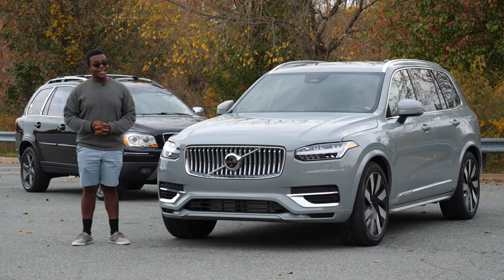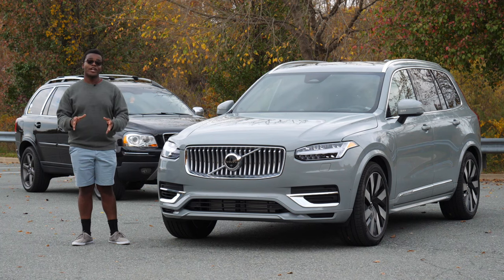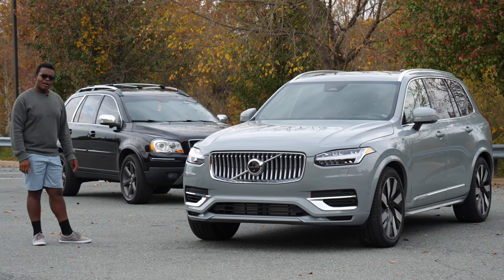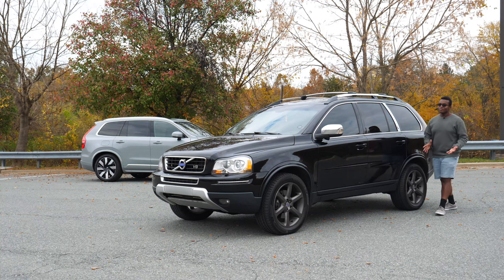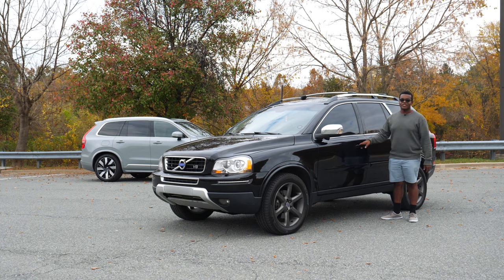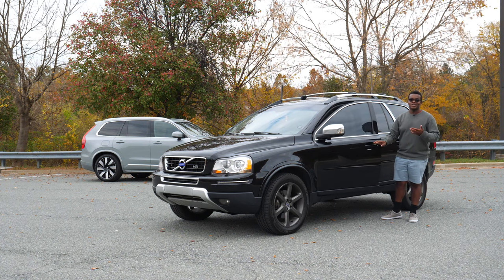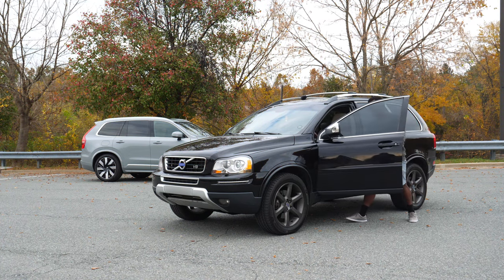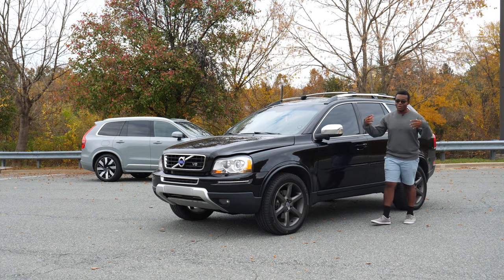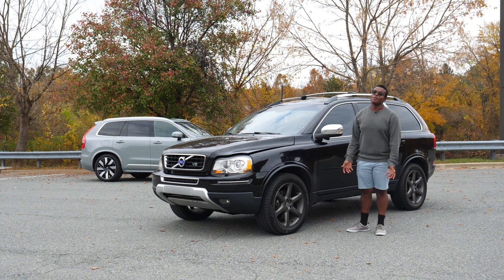That's almost $90,000 — and it's surprising how similar the prices of these two are. The powertrains really could not be any more different, and I wanted to start with the old iron because it's not just what I'm familiar with, but what I will already say I like more.